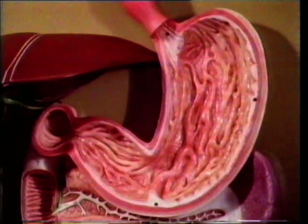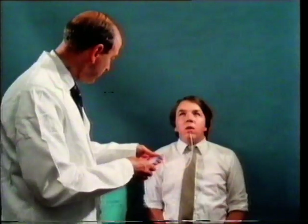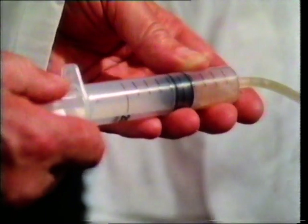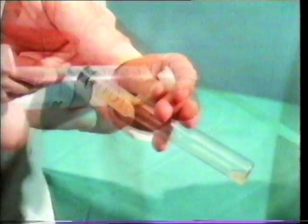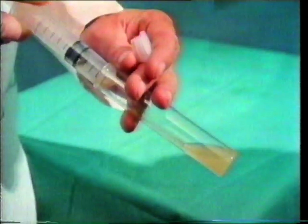The stomach is a sort of bag. From its lining it secretes another enzyme and also hydrochloric acid into the swallowed food. It also produces, as the mouth does, mucus. The action of these gastric juices is to turn the contents into a liquid which can pass along to the next portion of the digestive tract. Here we're draining off gastric juice from an empty stomach — the patient hasn't fed for 12 hours. There it is, a fairly clear liquid.